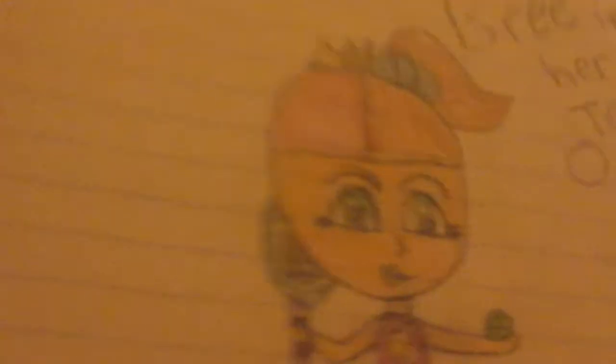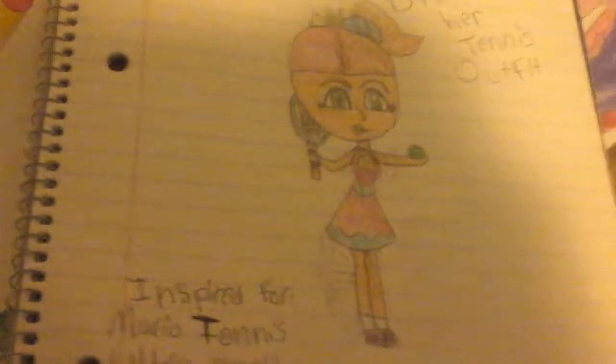But this is her tennis outfit now. This is now her tennis outfit. This was the earlier 2017 version, and this is the 2017 version I used.